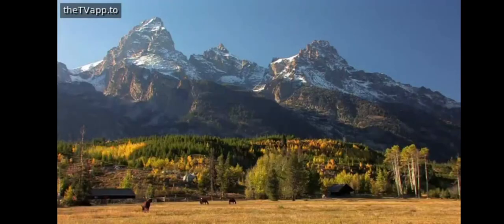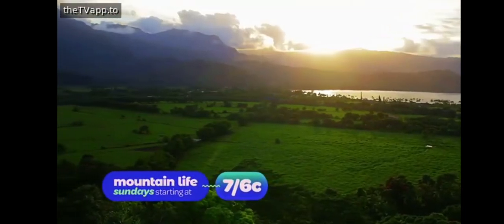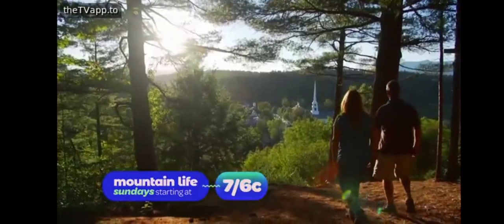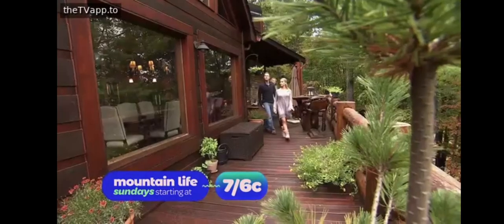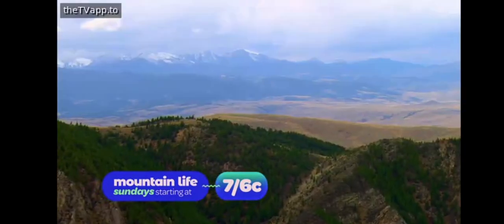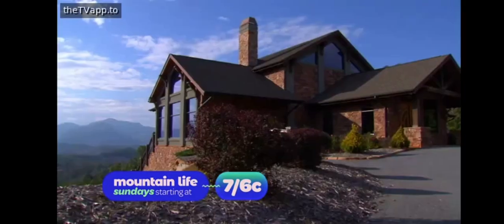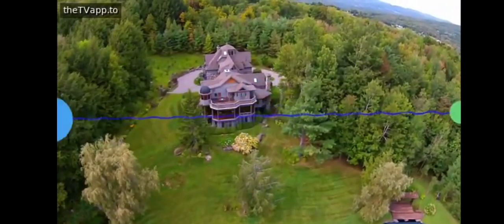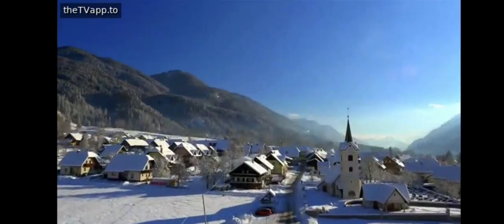Breathtaking views — look at the view, oh my god. Crisp mountain air. I love this, being one with nature. There's deer down there. For these prospective homeowners, their oasis in the sky is the perfect zen. I feel like you're outside. Which home will make them feel like the king of the mountain? Find out on Mountain Life, Sunday starting at 7 on DFC. This is mountain living right here.